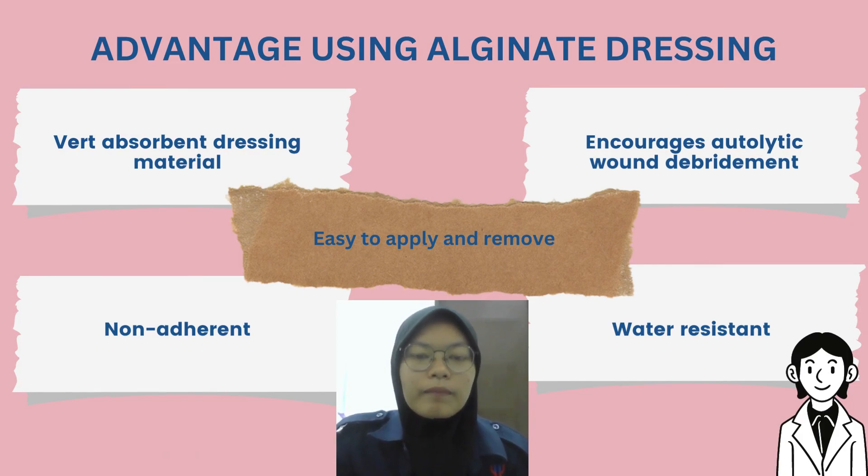My name is Nurul Izzah Izzati binti Azizan, metric number J21A0937. Today I'm going to talk about the benefits of alginate dressing. The first benefit is that alginate dressing is a very absorbent dressing material. Alginate dressing can protect the affected area from bacteria. The second benefit is that alginate dressing encourages autolytic wound debridement and promotes a moist wound healing environment.